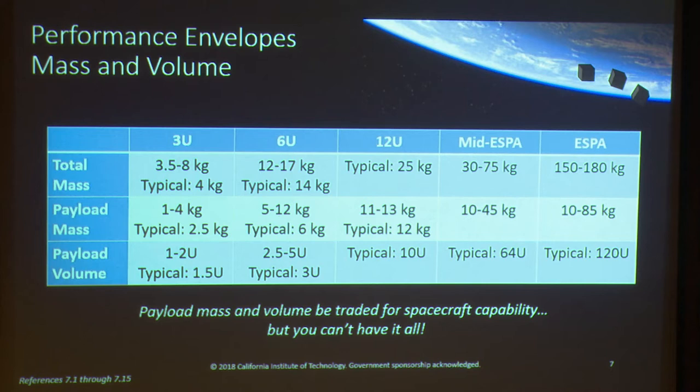Now I'll go into some performance envelopes, starting with mass and volume. These stats are based on commercially available spacecraft buses, and the ranges shown aren't hard limits on either the minimum or maximum side. Going beyond these limits significantly would cause you to customize and redesign your spacecraft, which increases cost.